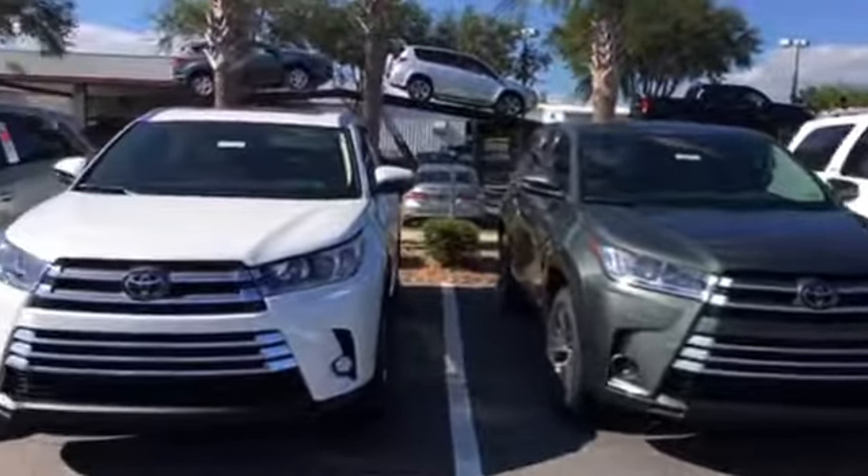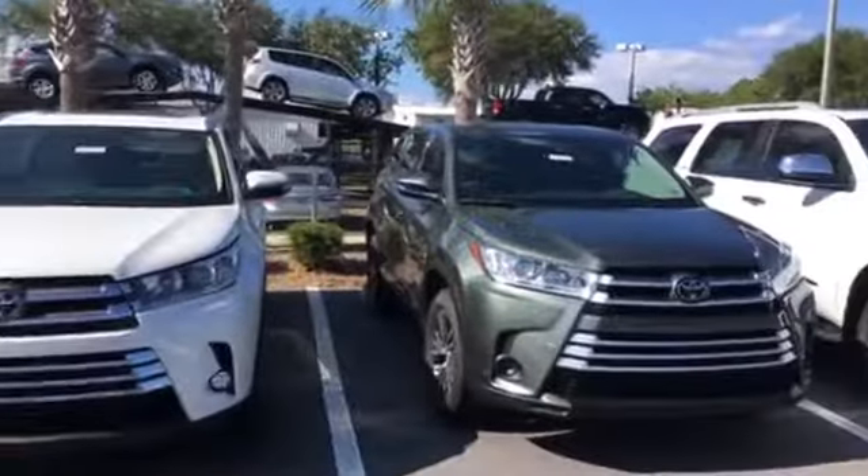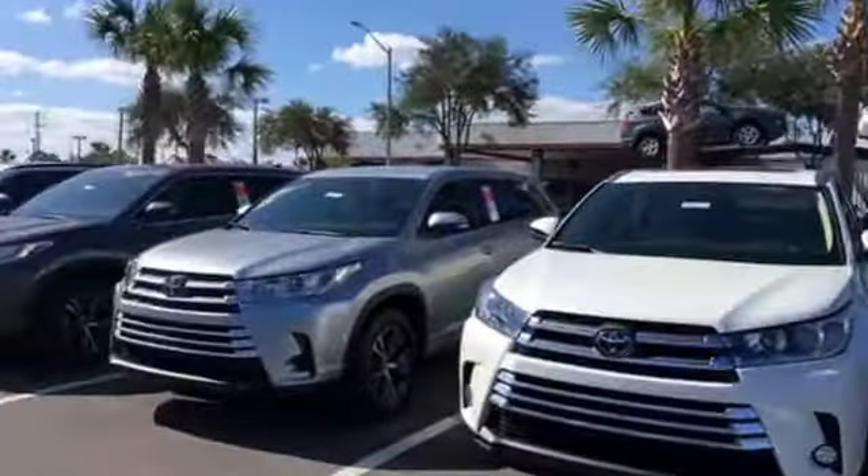Hello, this is Big Jake here at Arlington Toyota. Just want to take the time to make this short video for you, kind of walk through our inventory and show what we have available for our brand new 2017 and 2018 Toyota Highlanders.